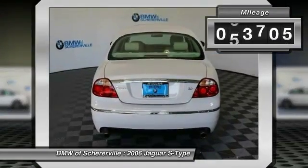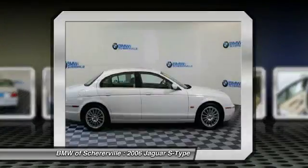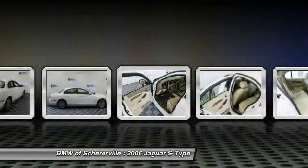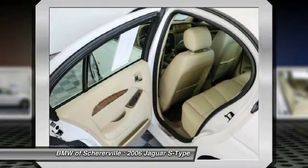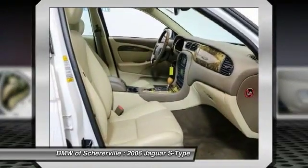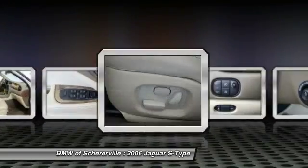This vehicle has less than 65,000 miles. Here are some of this vehicle's great options: power passenger seat, traction control, leather-wrapped steering wheel, dual airbags, alloy wheels, power steering, four-wheel disc brakes, electronic stability control, power windows.